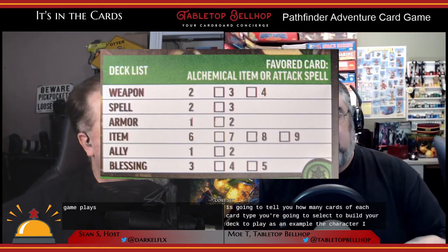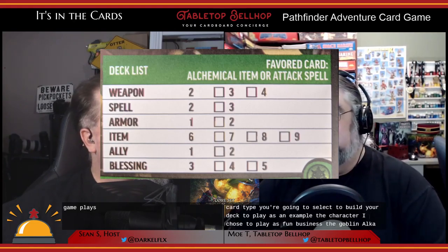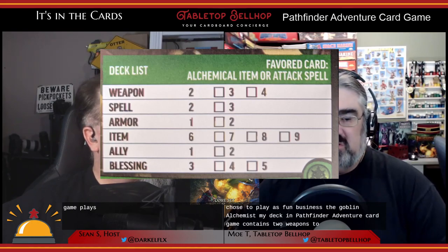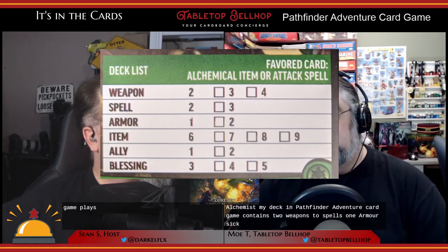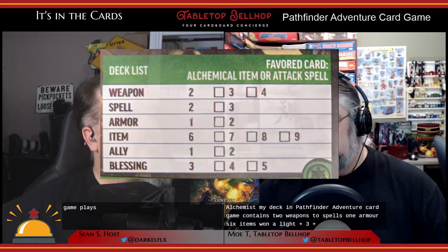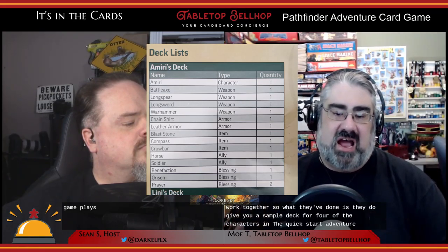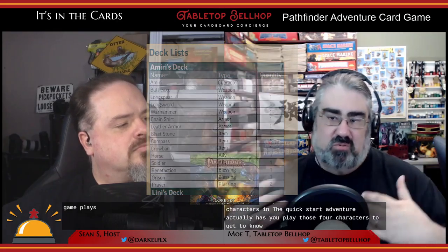The character I chose to play is Fumbus, the goblin alchemist. My deck in the Pathfinder Adventure Card Game contains two weapons, two spells, one armor, six items, one ally, and three blessings. What I like in the quick start guide is that for people who've never played before, having to make this choice makes no sense — you don't know the game yet. So they give you a sample deck for four of the characters, and the quick start adventure has you play those four characters to learn the rules.